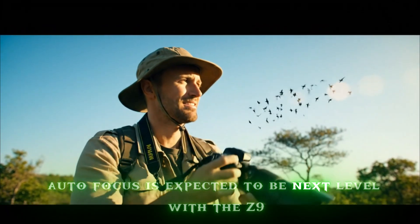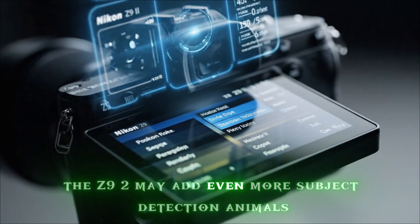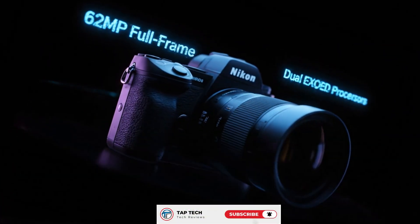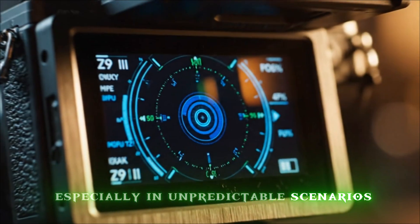Autofocus is expected to be next level. With the Z9, the autofocus was already praised. The Z9 II may add even more subject detection — animals, birds, vehicles — smarter tracking and more points across the frame. For pro shooters, that means fewer missed moments, especially in unpredictable scenarios.